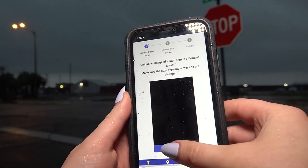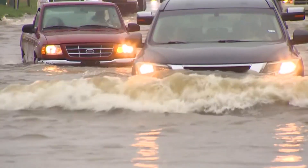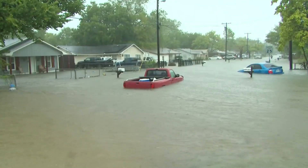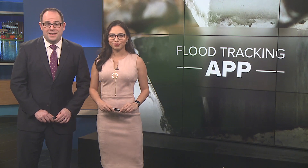Tomorrow we'll get our first look at a new flood tracking app coming to Port Arthur. When the waters rise, your photos will help. A Texas A&M professor who developed this app reached out to the city of Port Arthur. The app will show you precise, real-time information about flood levels all throughout the city. As Simona Barker reports tonight, the app's success really depends on you.